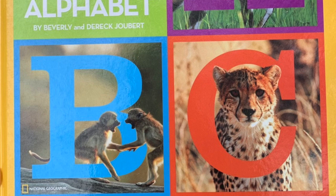Hi friends, I'm going to be reading the book African Animal Alphabet. I went to school today to get a few things from our classroom and came upon this book and thought it would be a great book to read since we have been talking about African animals this morning. So I hope you enjoy it. African Animal Alphabet by Beverly and Derek Joubert.